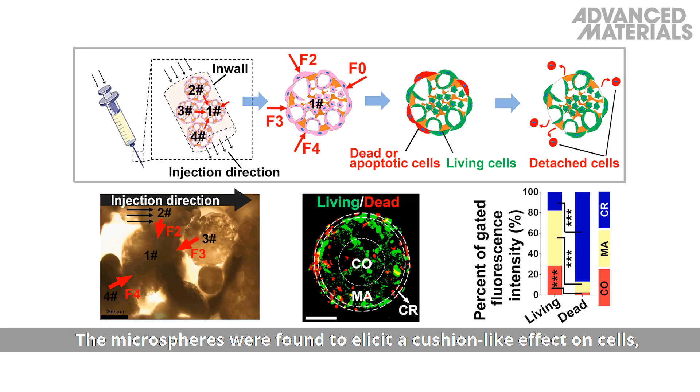The microspheres were found to elicit a cushion-like effect on cells, which enables safe administration of the cells to the desired site with minimal cell death.